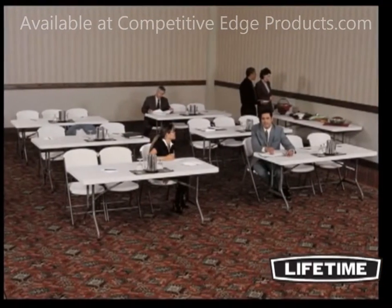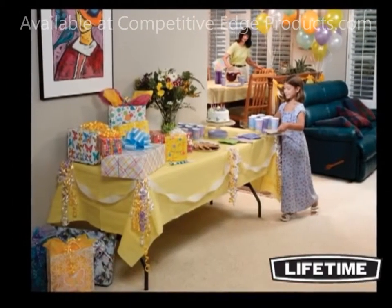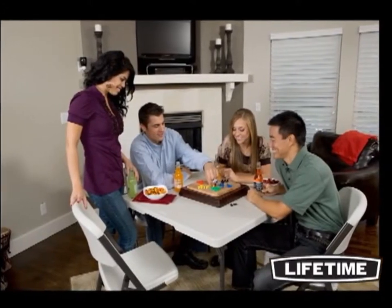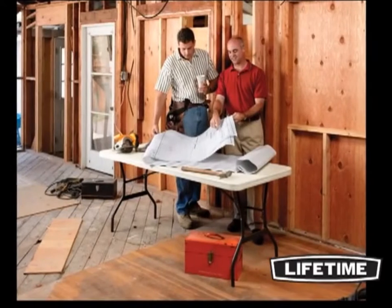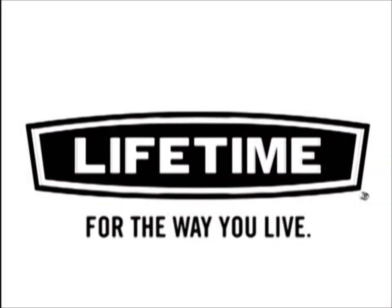Take a look around and you'll see Lifetime Tables and Chairs everywhere — homes, churches, offices and at your next get-together. Whether it's a family game night, outdoor barbecue or your church fundraiser, Lifetime Tables help you work, play and celebrate the way you want to. Lifetime, for the way you live.